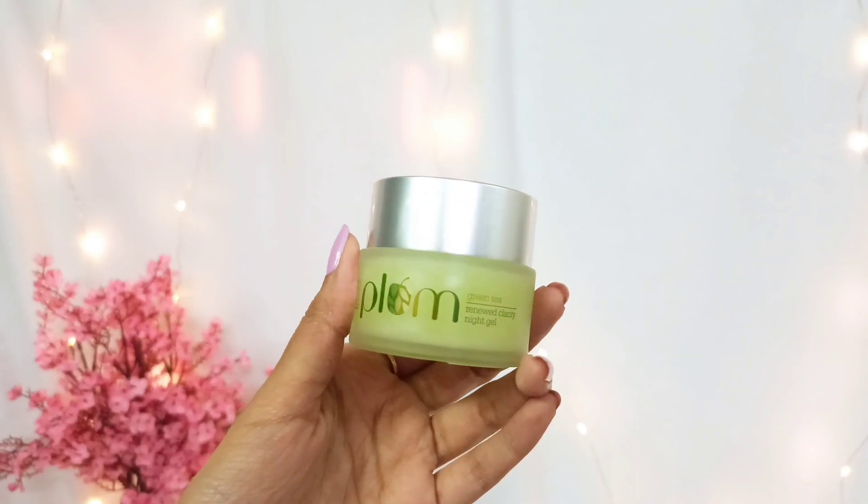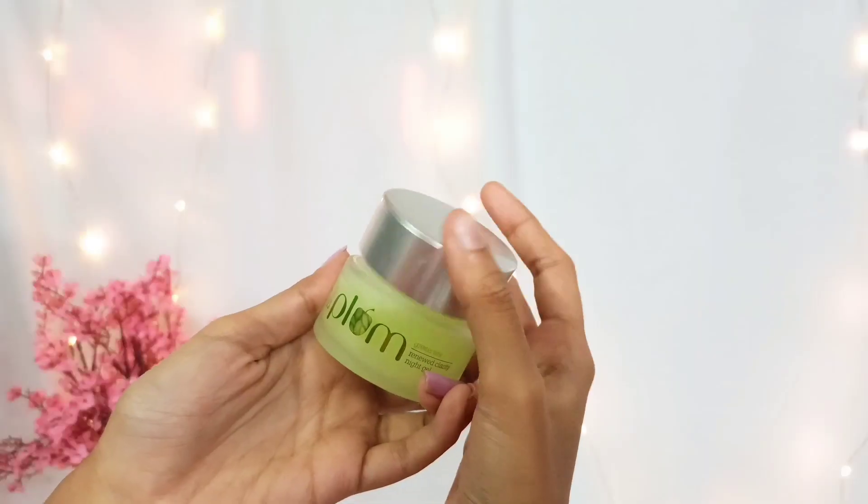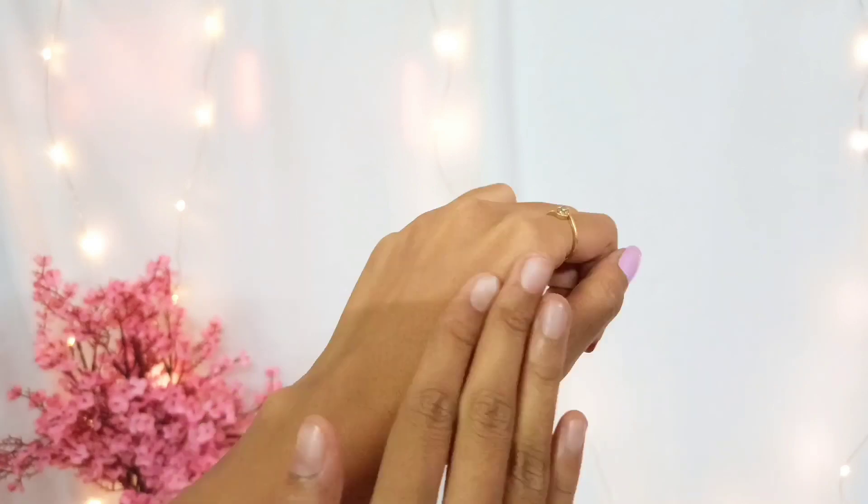The first product I have got is this Plum Green Tea Renewed Clarity Night Gel. If you have watched my previous beauty hauls, you already know I love this product and use it on a regular basis — I had to get a new one. I have combination skin and it works for me like magic. This night gel prevents acne, hydrates and nourishes my skin so well, and it's a gel formula which absorbs onto my skin so quickly.